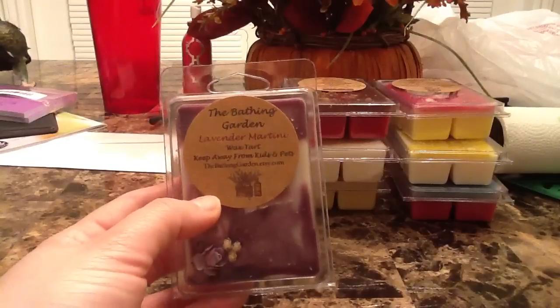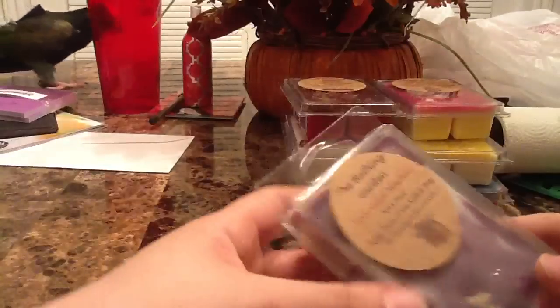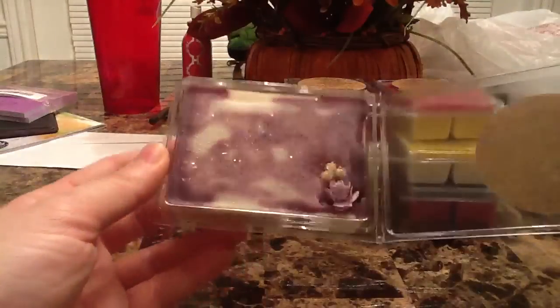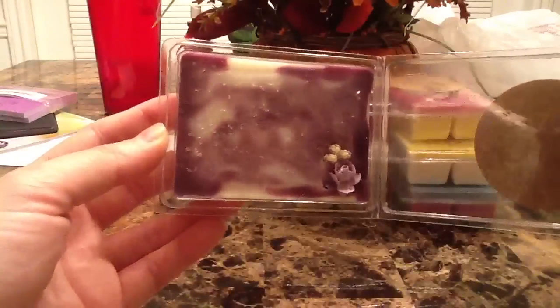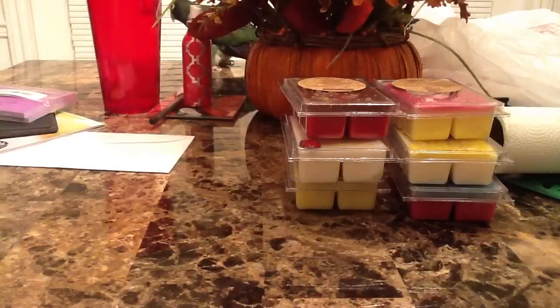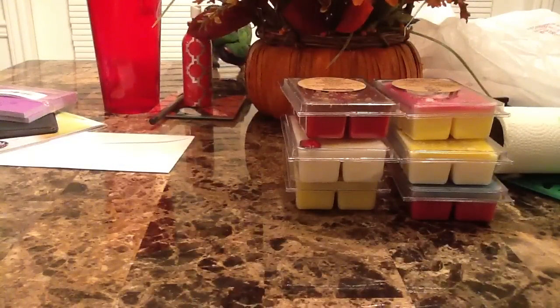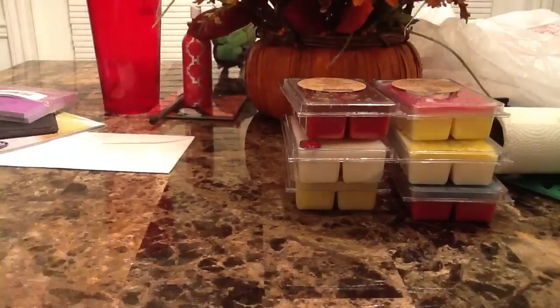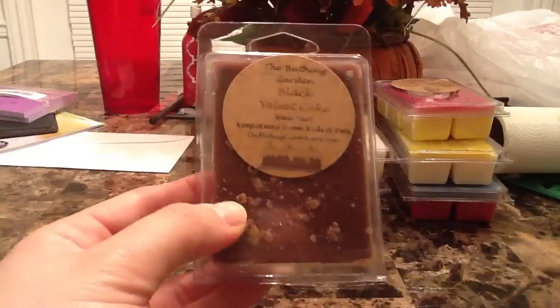Lavender martini — it says mouth-watering martini scent blended with 100% lavender essential oil, topped with a piece of pretty purple glass and sparkling flowers. The base of this tart is white with purple swirls, cute little crystal glass flowers, and a little flower on top. This one just intrigued me as a very interesting scent combination. I smell lavender and the martini scent in the background — I've never had a martini but it smells so good. It's a very relaxing scent.